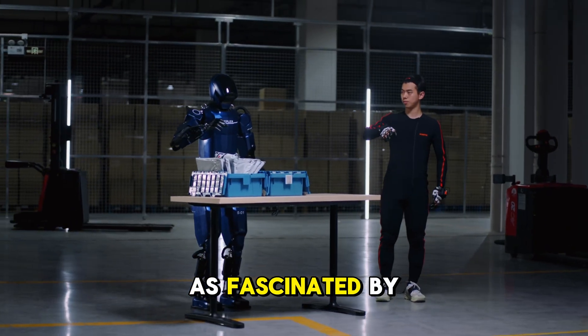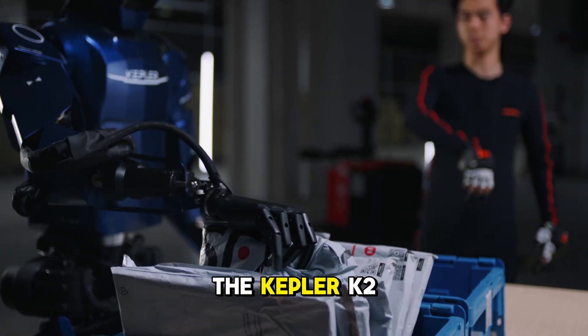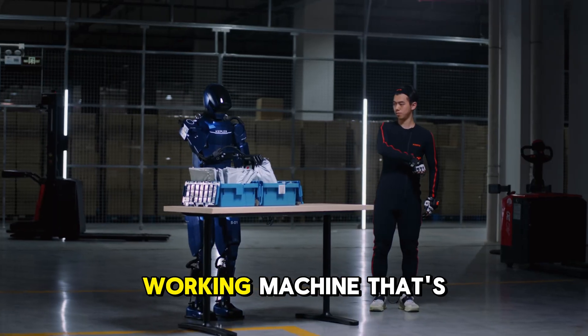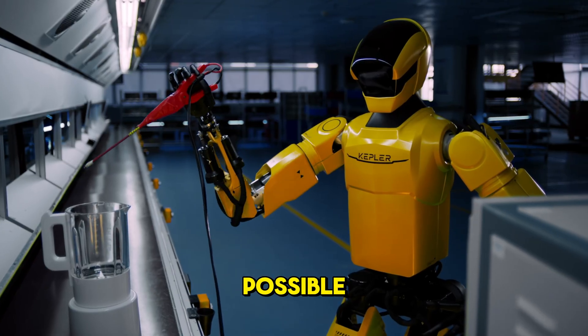If you're as fascinated by robotics as I am, the Kepler K2 Bumblebee should be on your radar. This isn't a sneak peek — it's a proven working machine that's already setting records and rewriting what's possible.